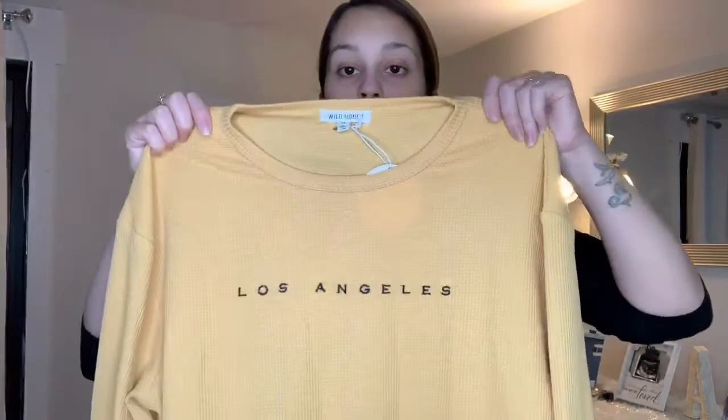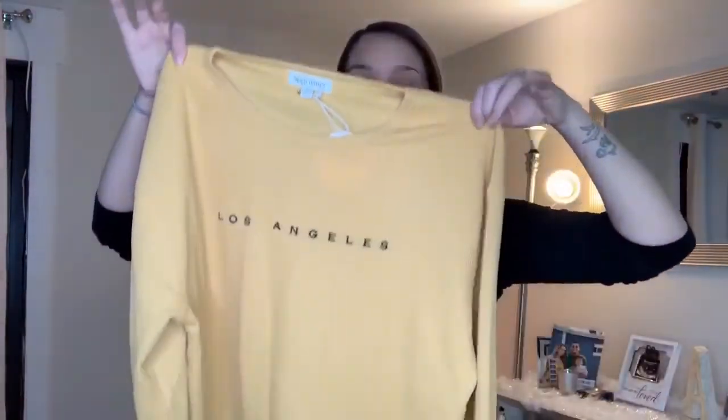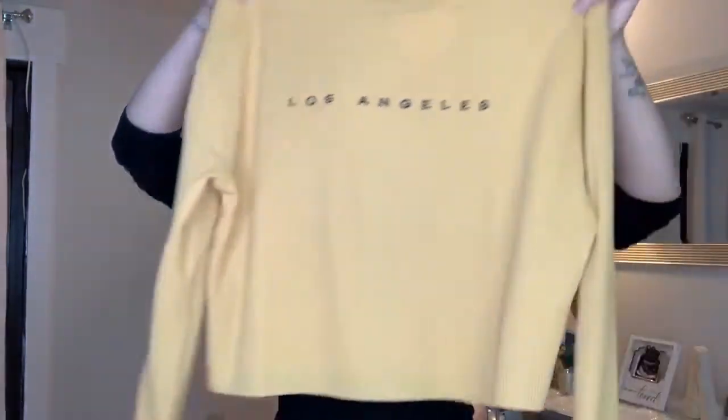Next I got this Los Angeles yellow top — it's kind of a crop top but not really, just a little short at the bottom. I bought it in a size medium, which I regret because it's a little too loose on me. But once you wash it, it will shrink a little bit, so it should fit okay.